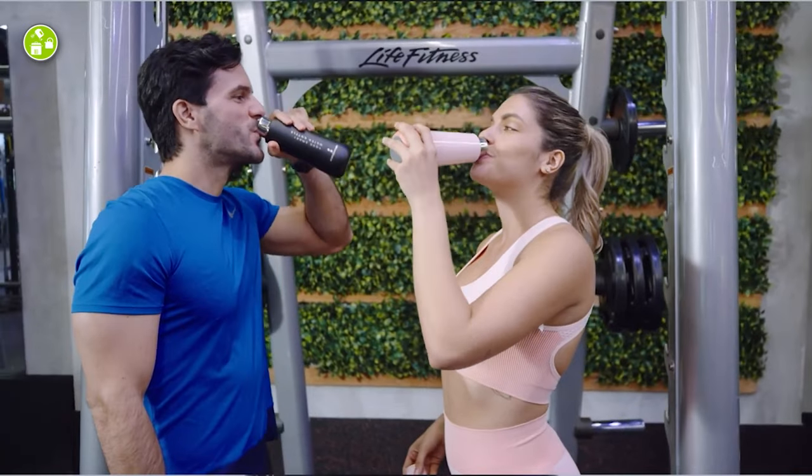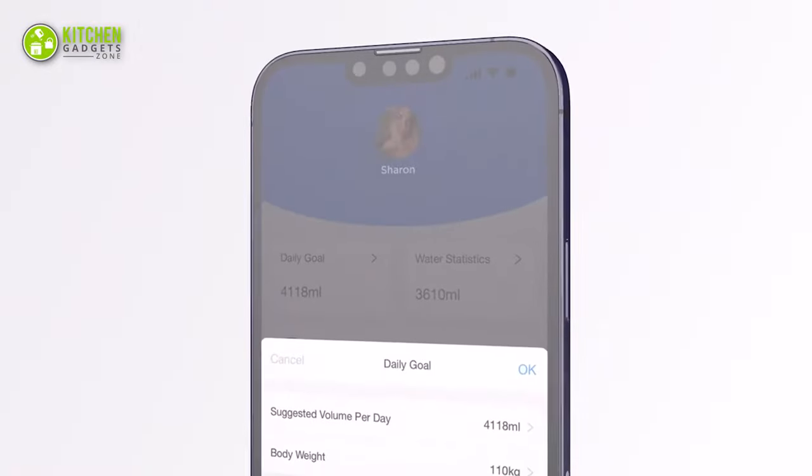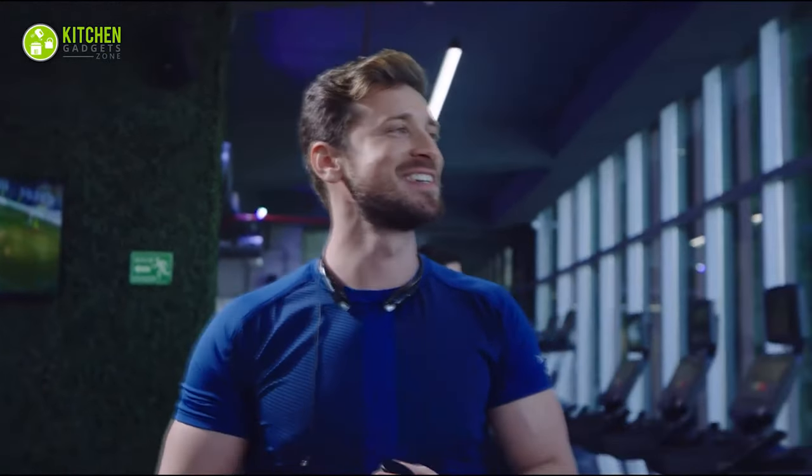Additionally, it can be used as a coffee mug or bottle, making it the perfect choice for all your beverage needs. Whether you're at the gym, the office, or on the go, this has got you covered.